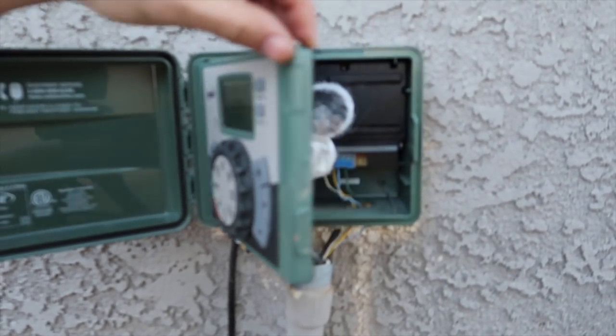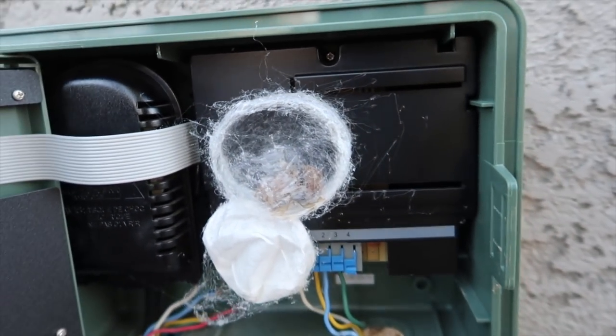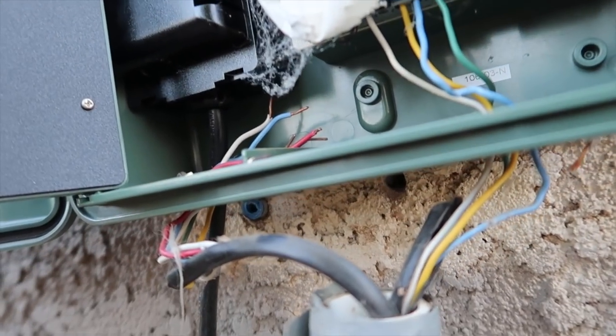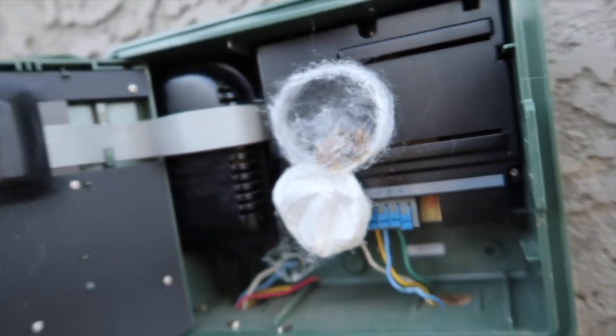I'm out here programming our sprinklers and bubblers, and I open it up — and there's this huge wolf spider with this circular web thing. Is that the weirdest web you've ever seen? There's the one it died in and there's one there. Scary.